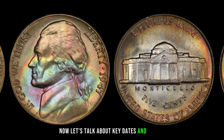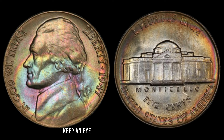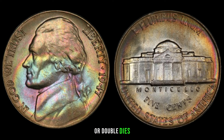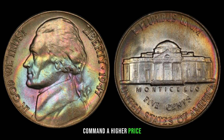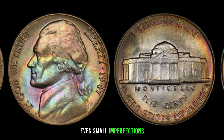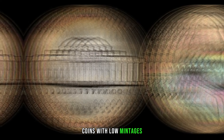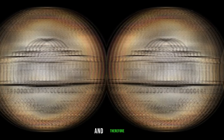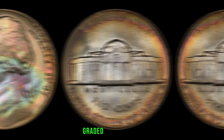Certain years might have lower mintages, making them more valuable. Additionally, keep an eye out for striking errors like off-center strikes or double dies, which can significantly increase the coin's worth. Coins in mint or near-mint condition always command a higher price — look for sharp details, minimal wear, and a good overall appearance. Rarity and grading are also important: coins with low mintages or those in exceptional condition are more likely to be valuable. Consider getting your coin professionally graded by a reputable grading service.